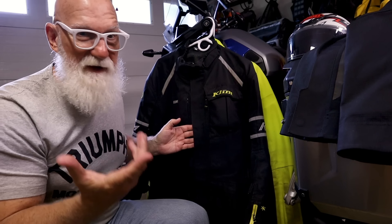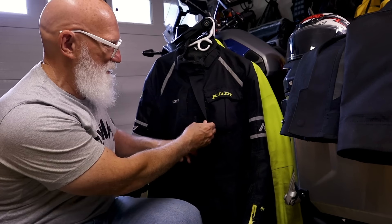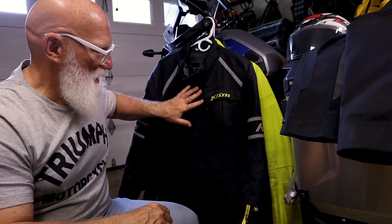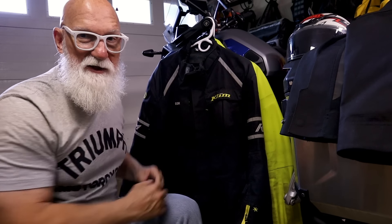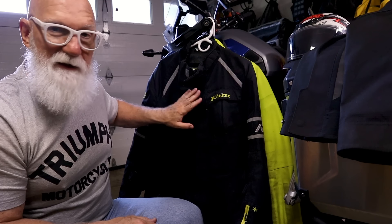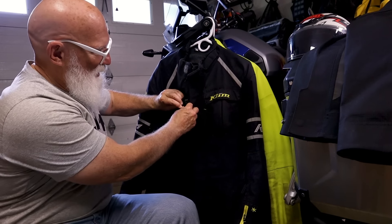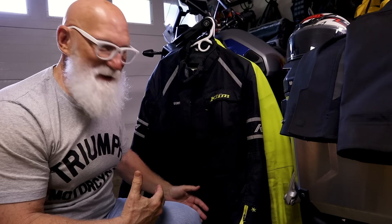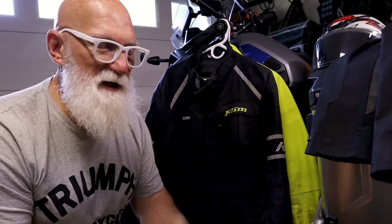Here's the Klim jacket I wore last time to Alaska. Peter, Stephen, and I all had the same Klim Latitude jackets on. Klim has a similar gutter system, but they don't have a whole lot of Velcro that holds the outer flap shut. Peter was having trouble on our last trip — he couldn't get this flap to stay shut, so he was actually getting some leakage through his zipper. You also have to watch these little zipper pulls — if they get caught underneath there, water can get in that way too.